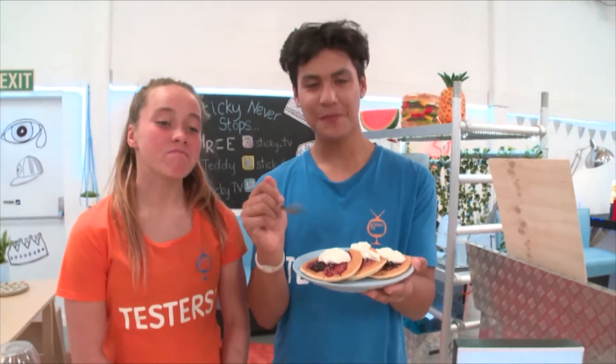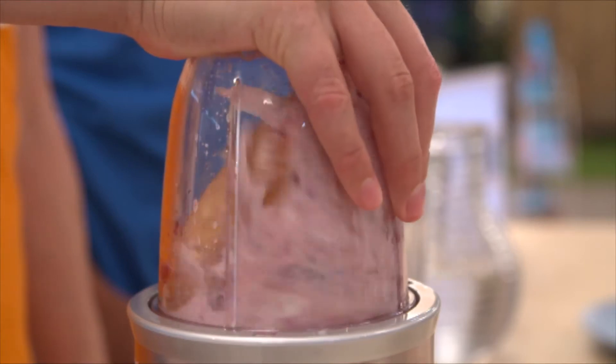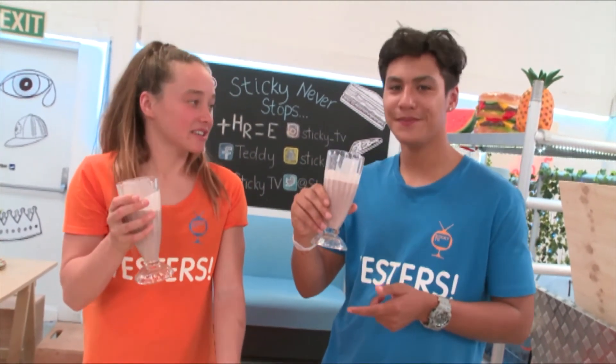Last but not least, pancakes. It looks like a nice berry milkshake and it looks nice and thick. Let's try it. You can taste the berry, and you can taste the yogurt. The texture's good — it's not too thick, it's not too thin. So, does it smoothie? Yes, definitely.